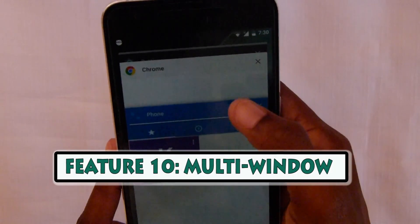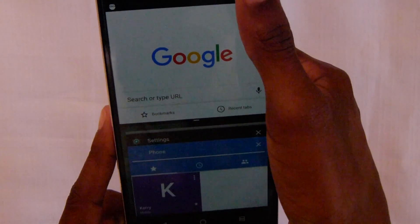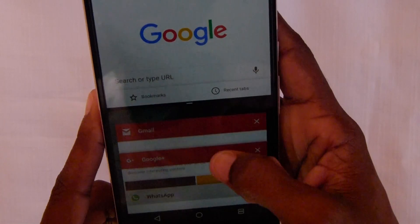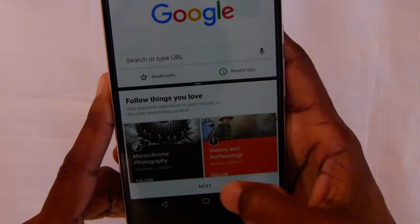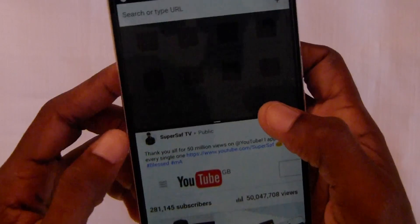For Chrome, you just hold it down and bring it up — it pops up. Say I want Google Plus, it goes down to the bottom. This is pretty cool, pretty dope. I like this a lot.